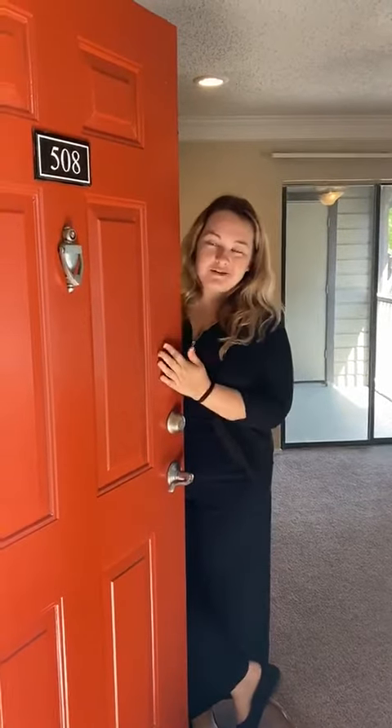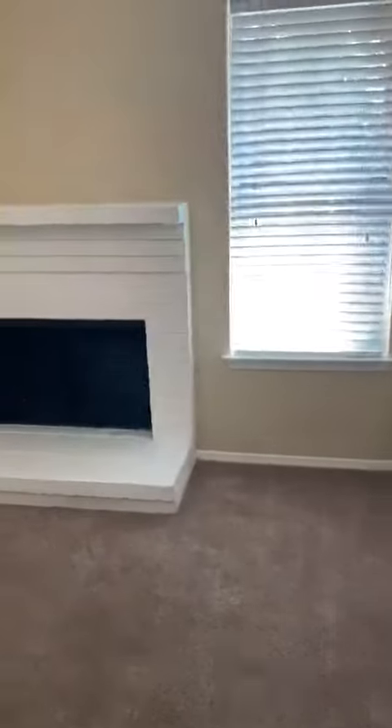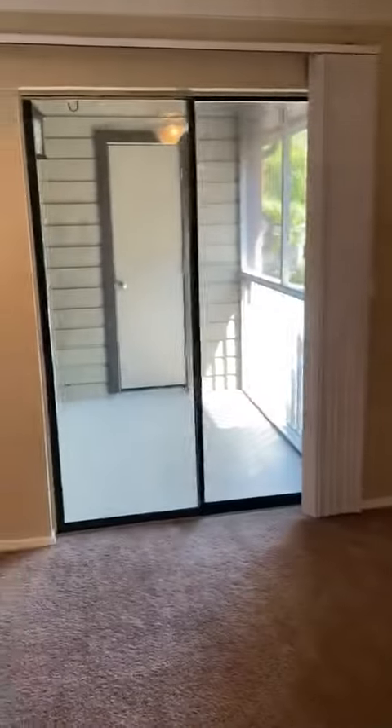Hi, I'm Abby. Today I'm going to be showing you unit 508. This is our Cameron floor plan. It is 596 square feet. This one has a built-in fireplace that is wood burning.